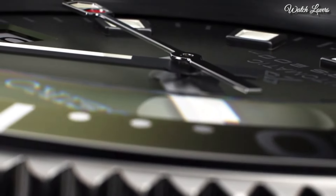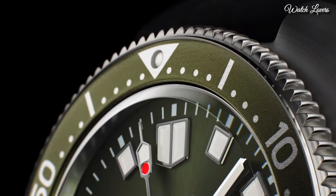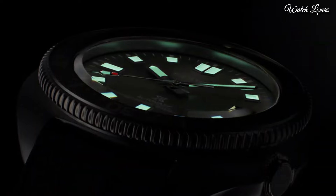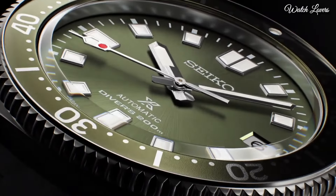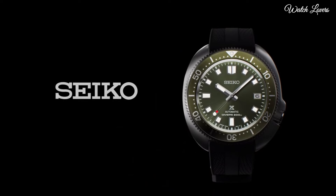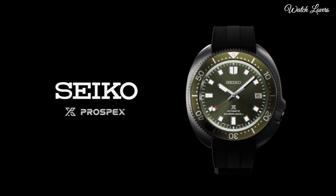This timepiece has sapphire anti-reflection coating glass and 200 m water resistance. The following features are equipped: anti-magnetic, glowing hands, glowing markers, date, screw-down crown.